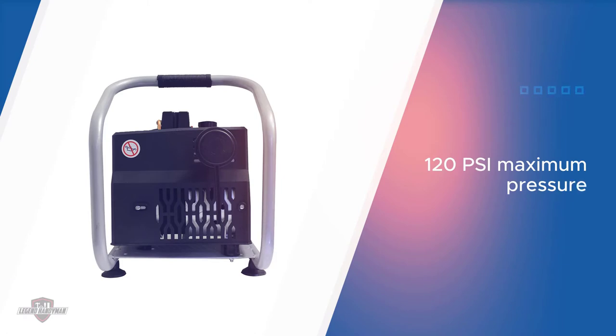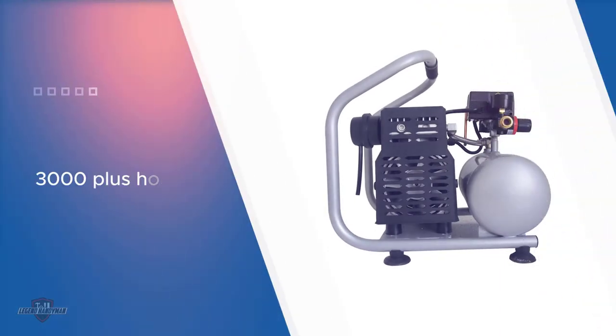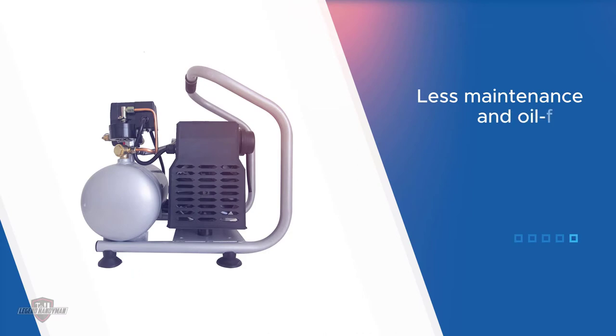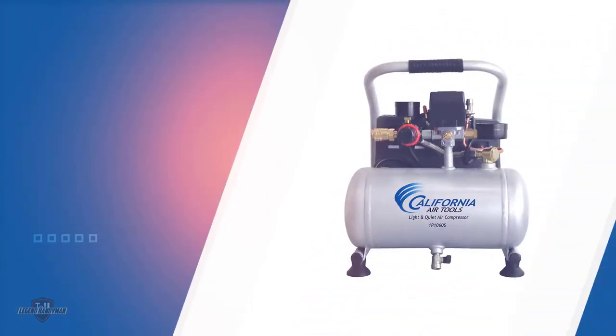It produces a quiet working environment with a noise level of 56 decibels. You won't have to spend money on maintenance as it features an oil-free pump. At 29.5 pounds, it is easy to transport and store. The steel tank holds 1.0 gallons. The 0.6 HP motor operates at 1680 RPM, creating less wear and noise, with motor design offering durability and high performance.